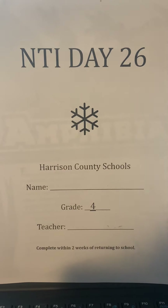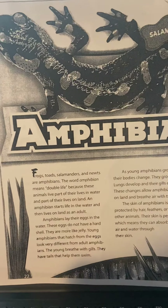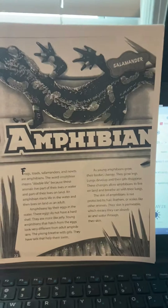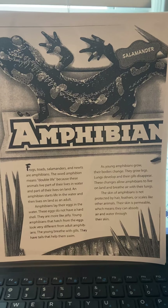NTI Day number 26, fourth grade reading. Today you have a passage about amphibians, and there's a picture of a salamander on top.